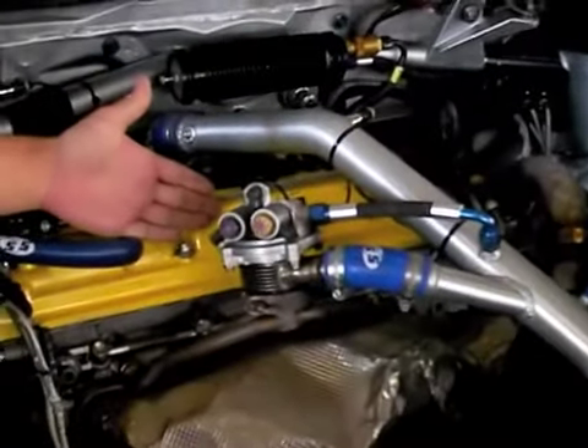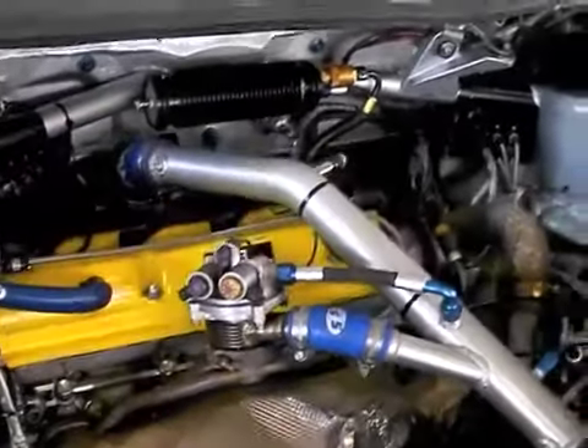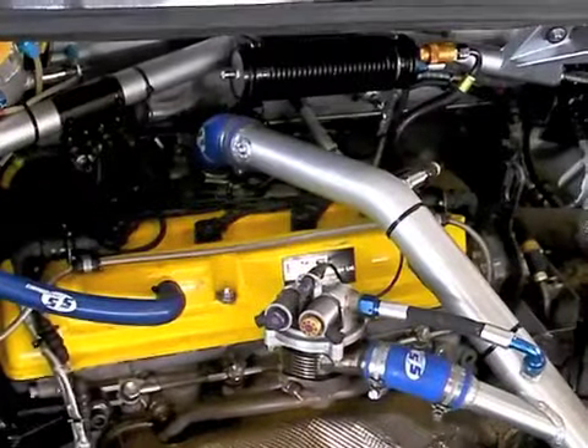Hi, Simon here. I'm going to take you through some of the improvements and work we've been doing on the engine recently. We've been working with HKS Europe — they're our engine builder and we also use their dyno and test facilities.